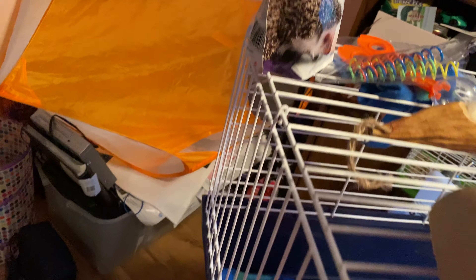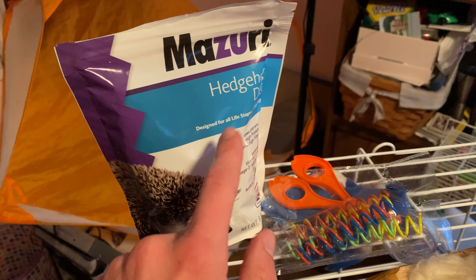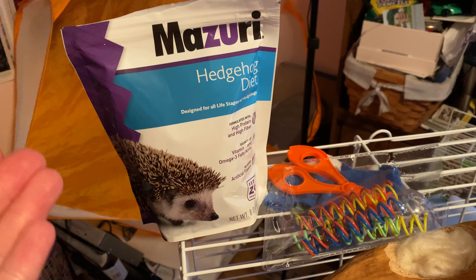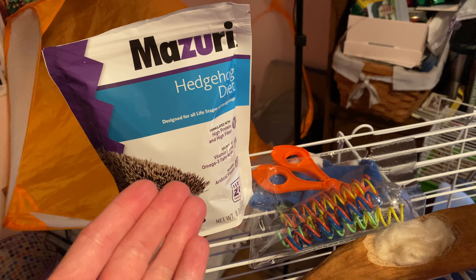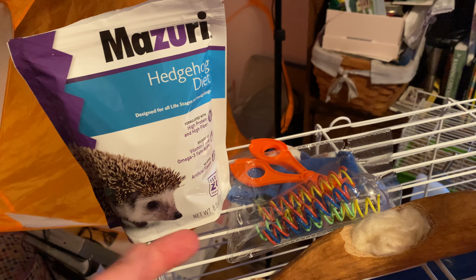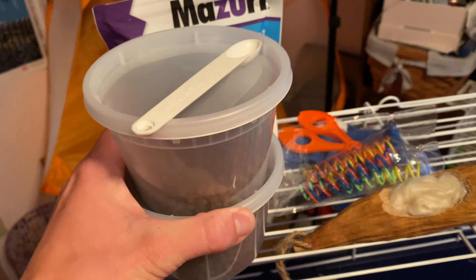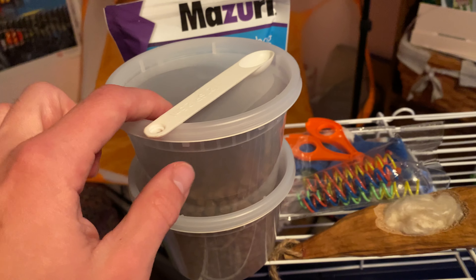So we're gonna start with the food and get this out of the way. It's on the top of the cage. This is a type of food that the vet tech at the vet I'm going to bring her to suggested — this is what they recommend over cat food. I do also have the cat food though. This is F-R-O-M-M, I think it's pronounced FROMM cat food, and this is what she came home with.